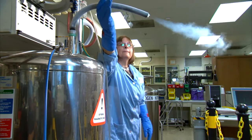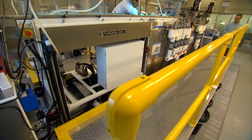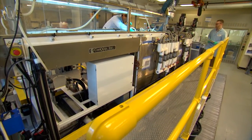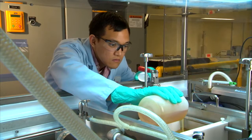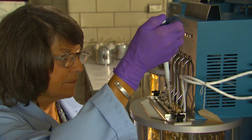At UOP, the work doesn't end when your unit comes online. Our more than 700 researchers around the world are working hard to drive important advances in process technology, profitability consultation, and equipment design.